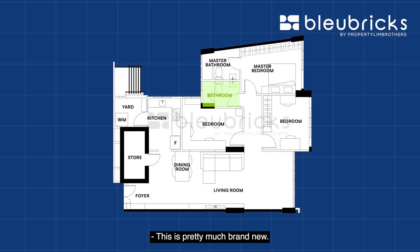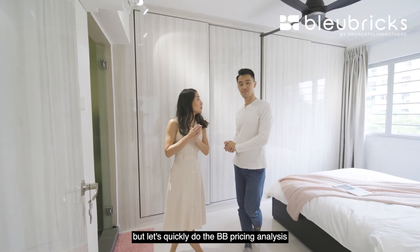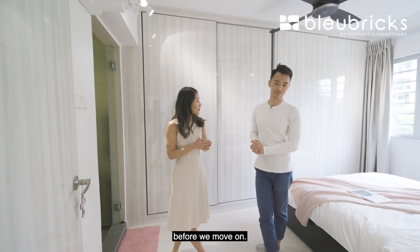The common bathroom is practically brand new — the owners barely use it, so it looks like a showroom. Now let's quickly do the BB pricing analysis before we move on.